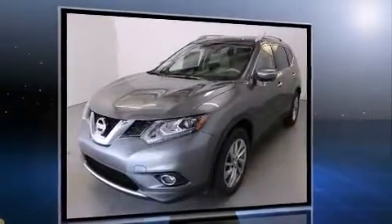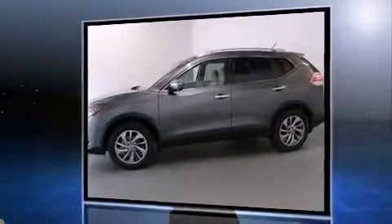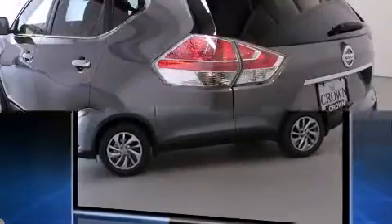Nissan prioritized fit and finish, as evidenced by a rear window wiper, a tachometer, and a split folding rear seat.